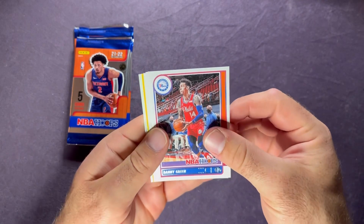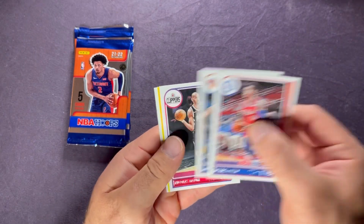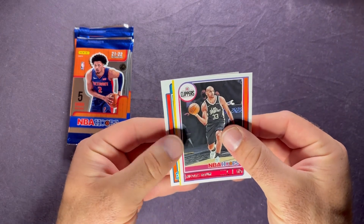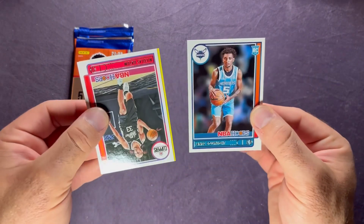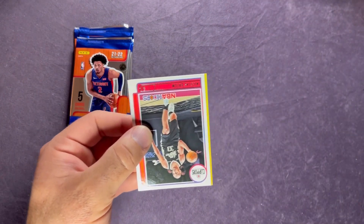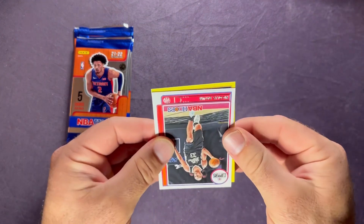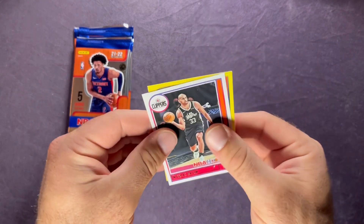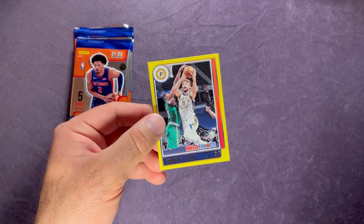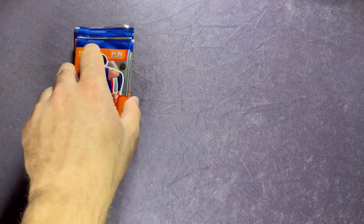Next pack: Danny Green, Mitchell Robinson, Nicolas Batum on the back is a James Bouknight. And on the yellow it's not a rookie - it's Sabonis for the Pacers.